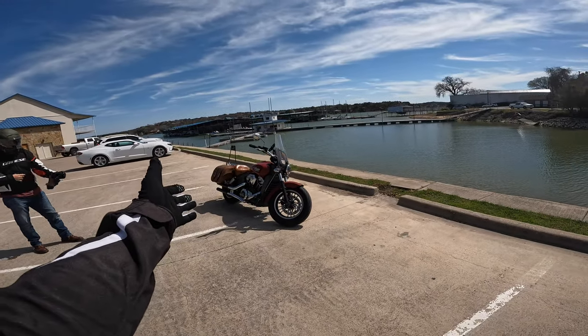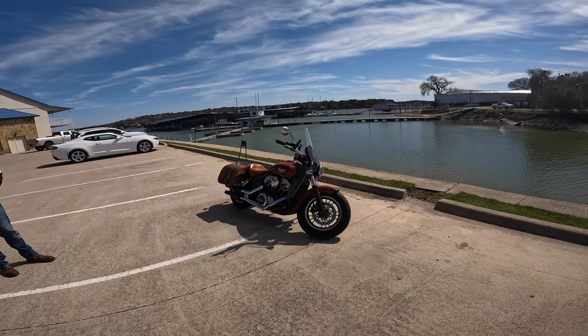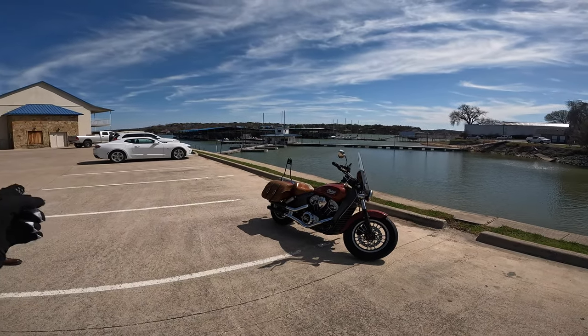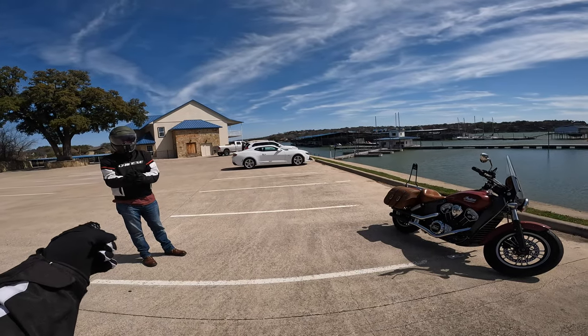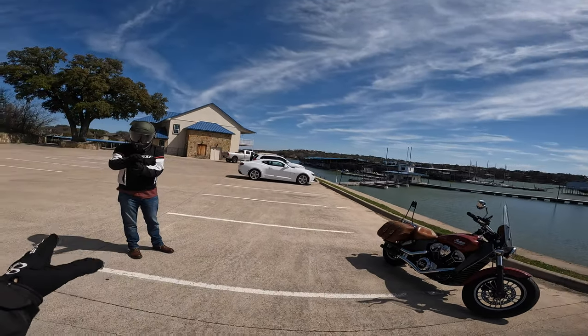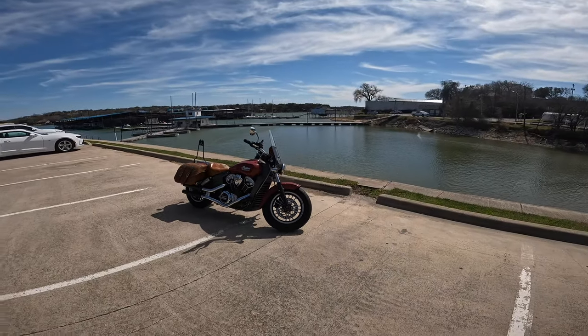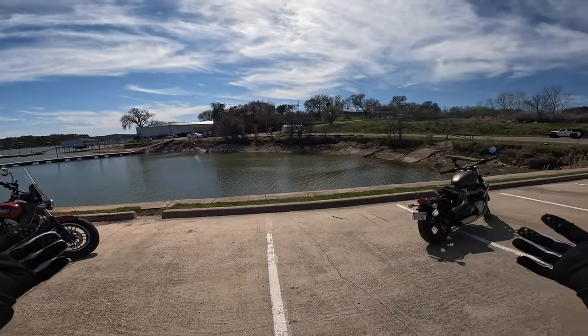There's the beautiful Indian Scout as you guys know and love on the channel. It's an amazing bike. James loves it. I don't think it's ever going to leave the channel unless he gets an Indian Challenger — you want the Challenger, you want the big dog. We have something new on the channel as well.